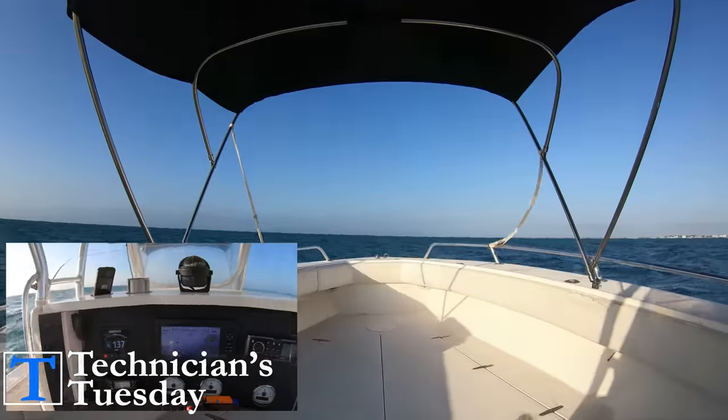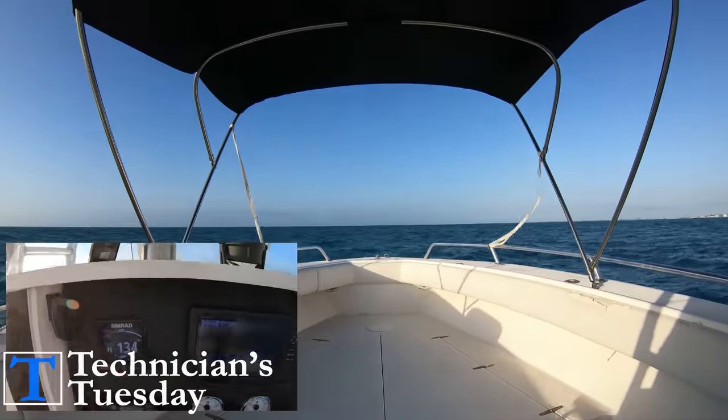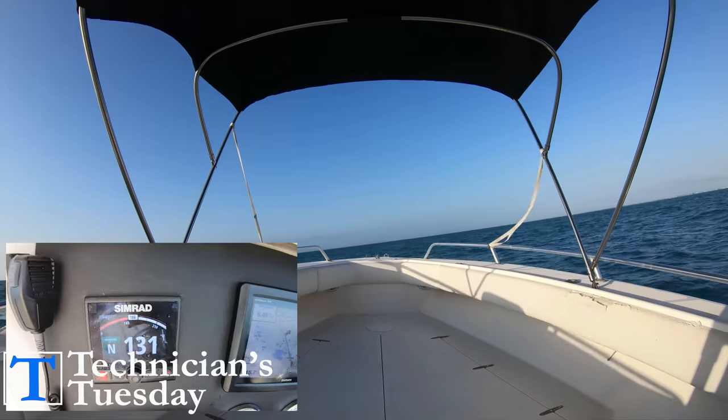And if we click yes, it will turn the engines and turn the boat around and point us in that direction, taking us to the point that we selected.